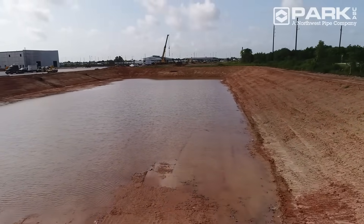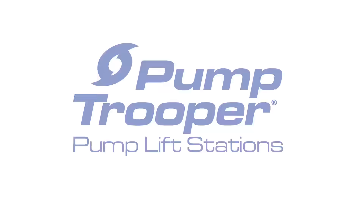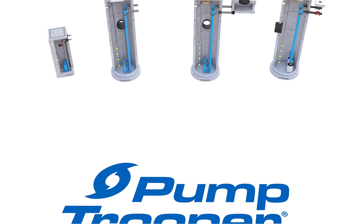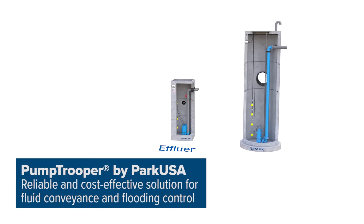collecting stormwater and wastewater in low-lying areas and conveying it to the municipal collection system at higher elevations. The Pump Trooper by Park USA, a Northwest Pipe Company, is a submersible pump lift station that offers a reliable and cost-effective solution for fluid conveyance and flooding control.